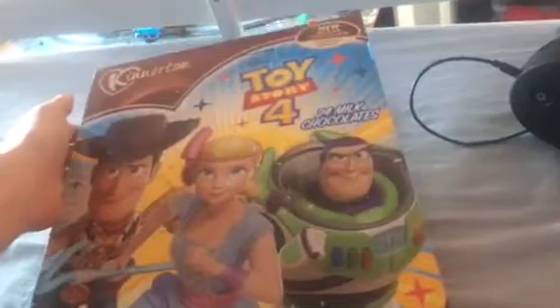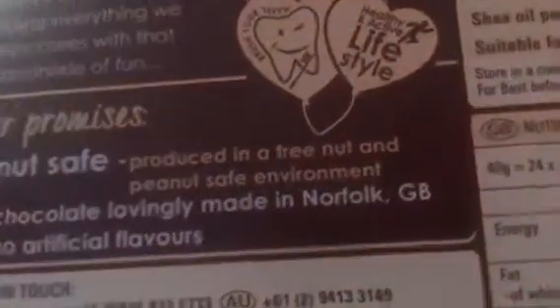It's Sunday the 1st of December and I've got my Toy Story and Toy Story 4 advent calendar with me, made by Kiniton. It's lovingly made in Norfolk, in Great Britain — yeah, I've been to Norfolk.